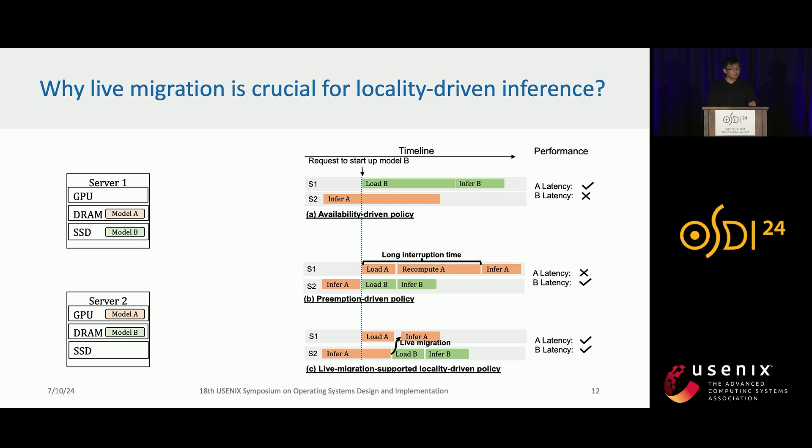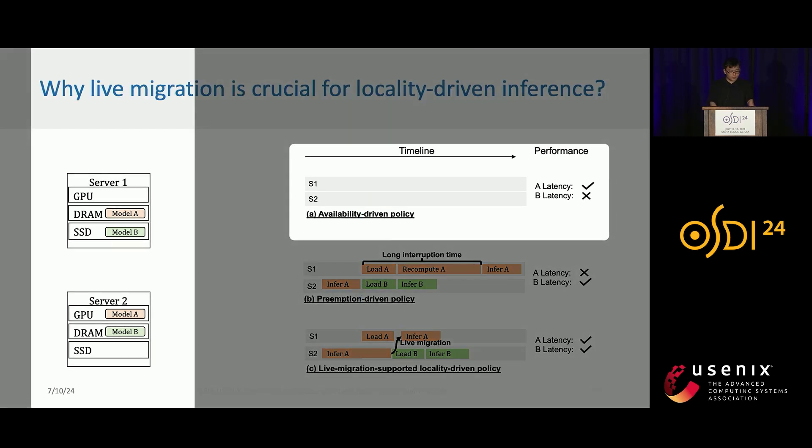Now we have a fast loading system on each server. When we have multiple servers, how can we schedule startup requests to different servers? We argue that live migration is crucial for locality-driven inference. Consider model A is in DRAM of server 1 and GPU of server 2, and model B is on SSD of server 1 and DRAM of server 2. Model A is doing inference on server 2 and we want to start up model B. An availability-driven policy, often used in serverless systems, will allocate model B on server 1 because there is a free GPU. However, that means we need to load model B from SSD, which is super slow.